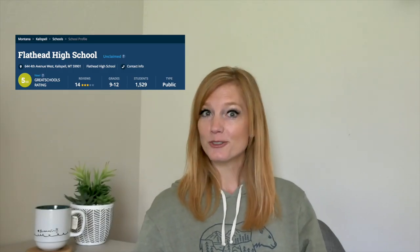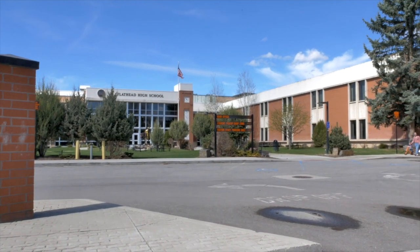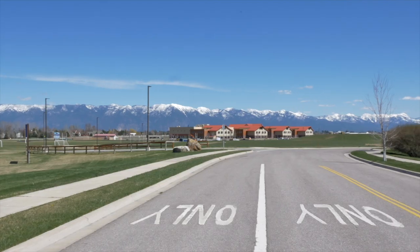Flathead High School is a 9th through 12th grade establishment with a 5 out of 10 rating. Students south of Highway 2 in Kalispell attend Flathead High School. It offers activities including band, orchestra, National Honor Society, speech and debate, theater, Business Professionals of America, and a variety of athletic opportunities — plus a cross-town football rivalry with Glacier High School. Glacier High School also serves 9th through 12th grade with a 7 out of 10 rating. Students north of Highway 2 attend Glacier. It offers a VOEG vocational agriculture program, AP courses, and the ability to take college courses during junior and senior year.